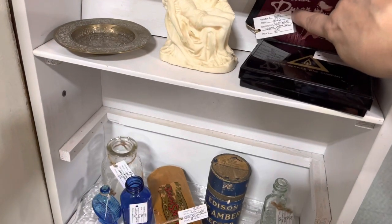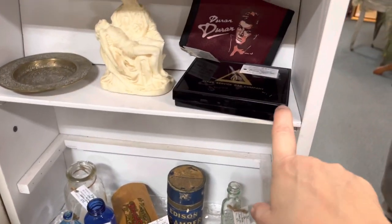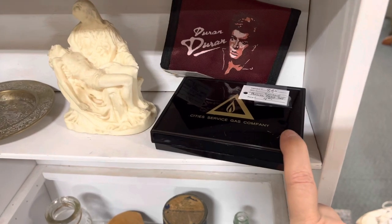Vintage Duran Duran wallet, priced at $4.95, and vintage playing cards — never opened — also $4.95.